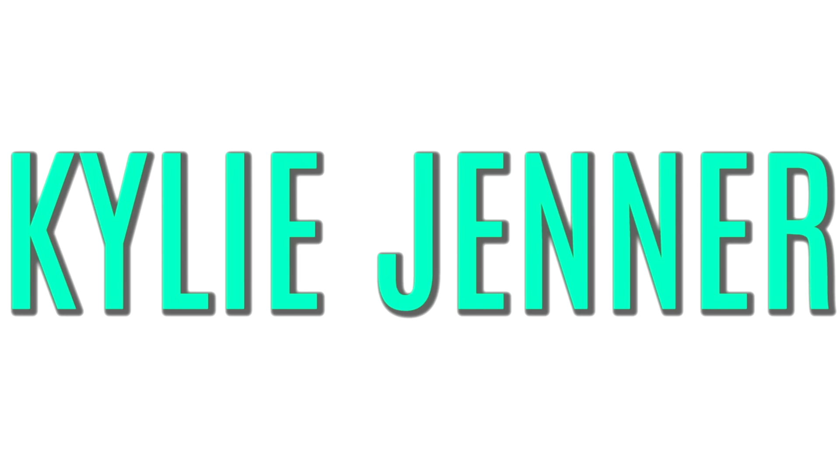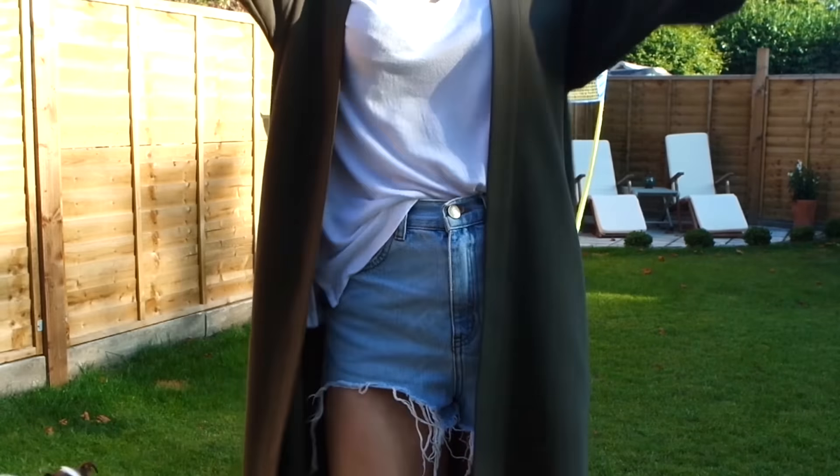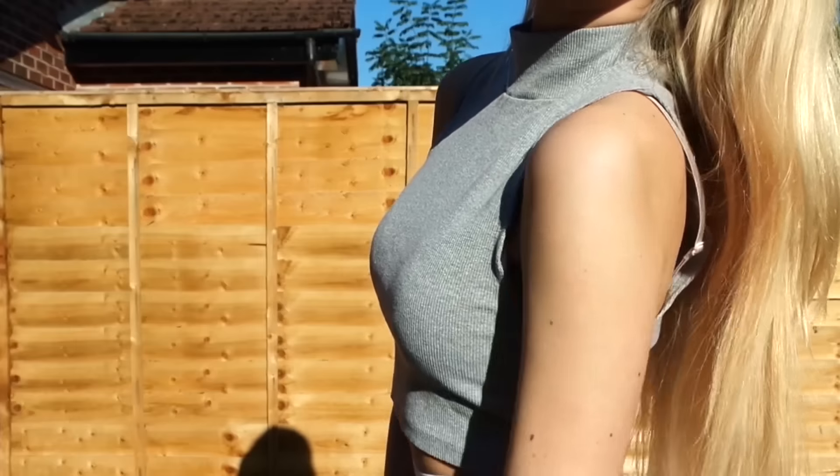Hey guys, so today's video is going to be a get the look for less video all about Kylie Jenner. So let's get started.